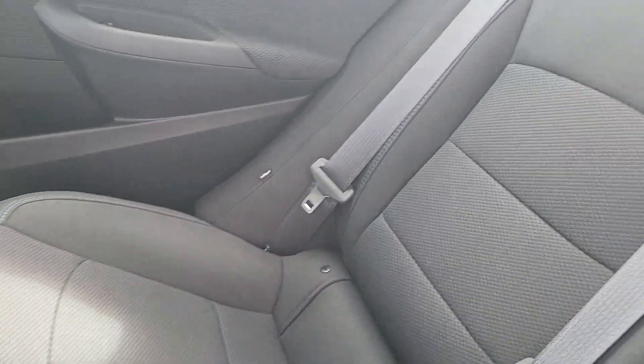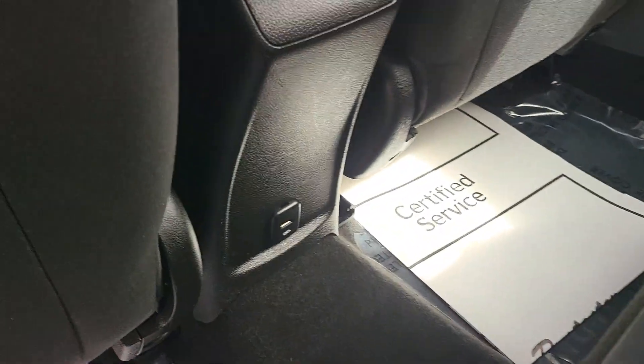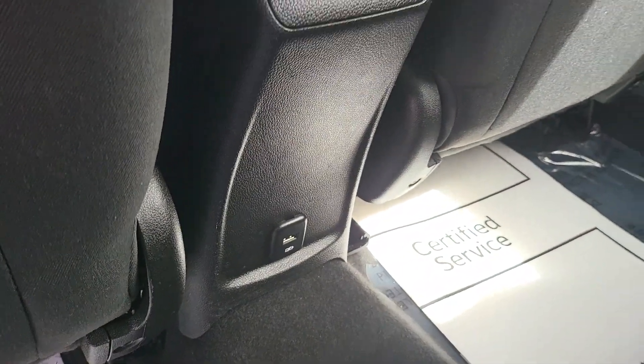Black cloth interior looks great. Pull down cup holders in the middle. It does have a USB port in back.